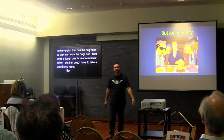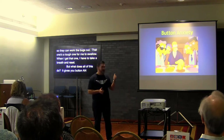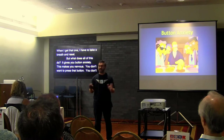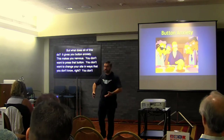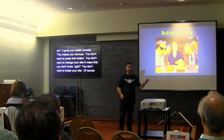But what does all this do? It gives you button anxiety. This makes you nervous — you don't want to press that button, you don't want to change your site in ways that you don't know, you don't want to break your site. And this button anxiety is a very real thing.